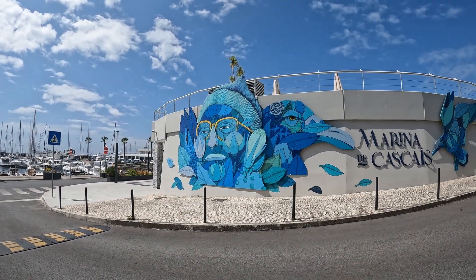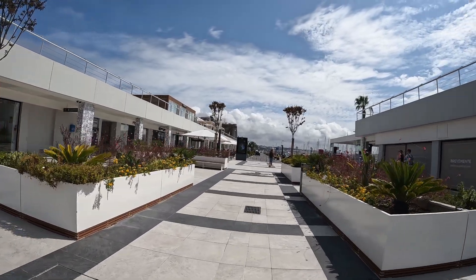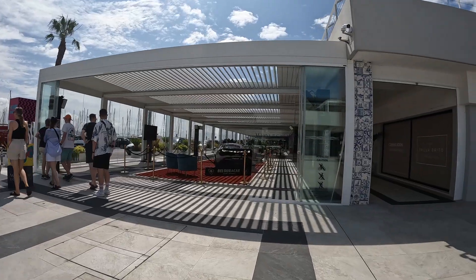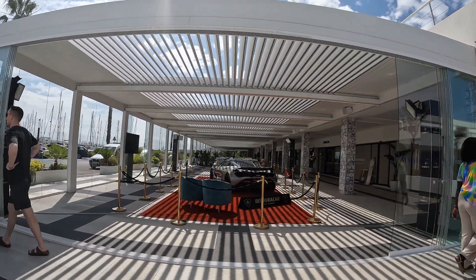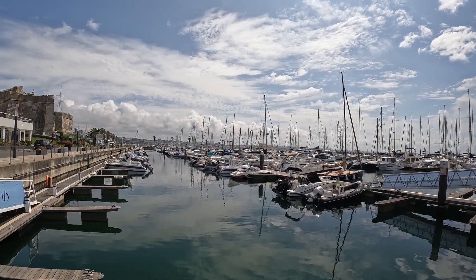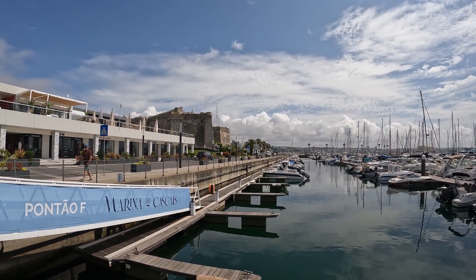The Cascais Marina is the largest marina on the Portuguese Riviera, which is the affluent coastal region to the west of Lisbon, and the third largest marina in the country. It has 650 moorings able to accommodate vessels of up to 36 meters in length, of which 125 berths are reserved for short stopovers.